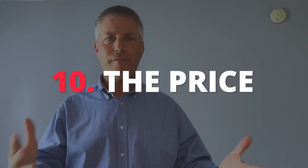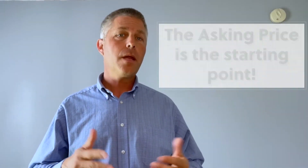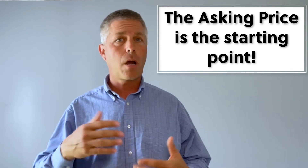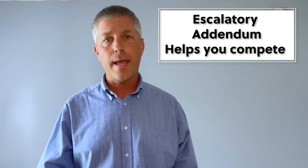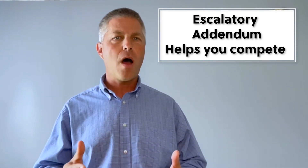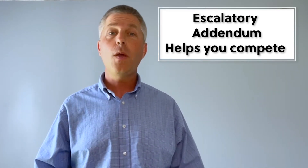Number ten: price — the offering price. Yes, this is last, but it's also the most obvious. In a competitive market like this, the asking price is simply the starting point — it often goes up from there. Your realtor should be considering the use of an escalatory addendum, which simply helps you compete with other offers and gives you a leg up. Ask him or her to tell you about it; they should be well versed in this, and it's a tool you should seriously consider.